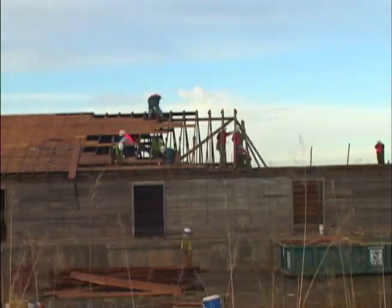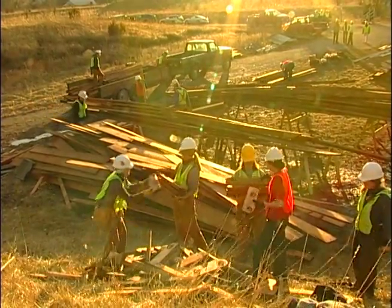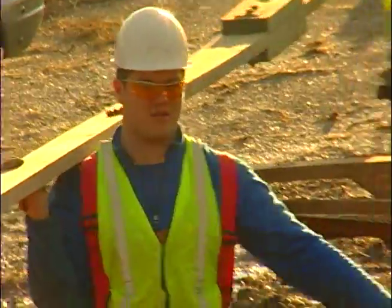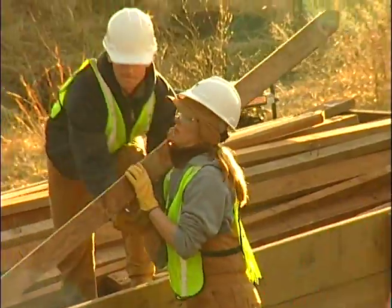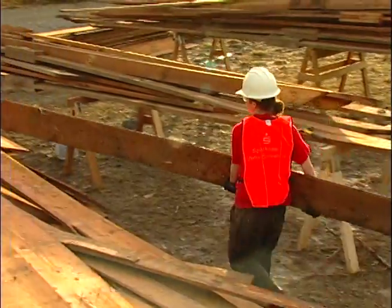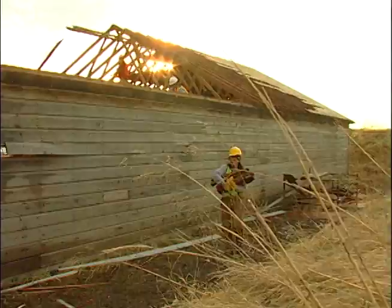Studio 804 is a comprehensive experience for students that are about to graduate. It affords them an opportunity to not only do design work, but to go through the process of building. We begin with obtaining a site and getting funding and doing design and, of course, building. I think everyone's just excited to do something for real — to do a real building.